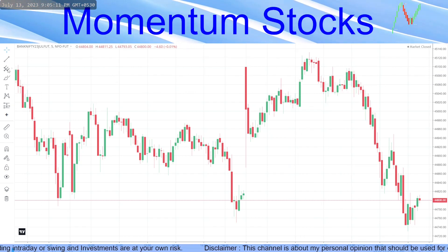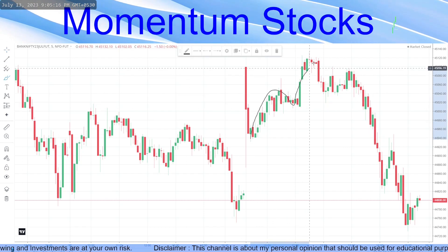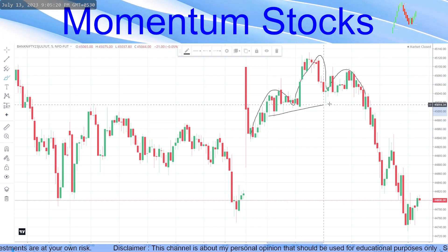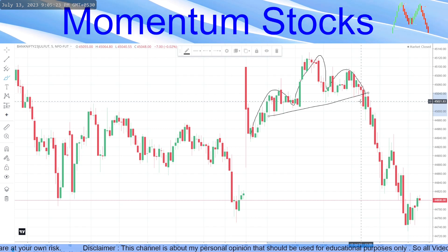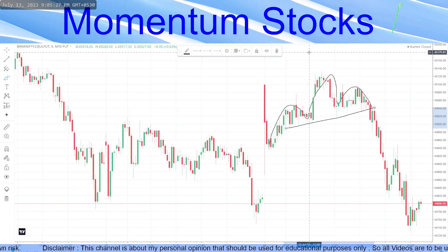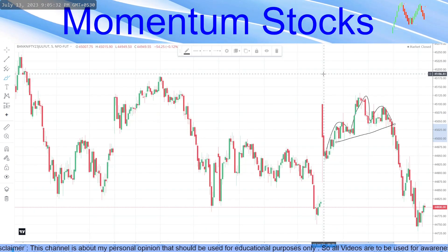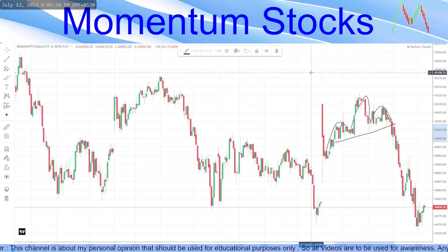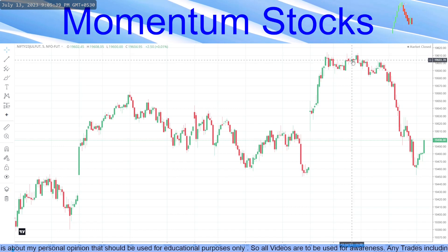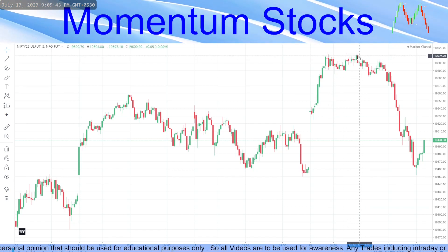At this level, if you notice, there was a head and shoulder pattern and there was a breakdown. Now what is important is where it turned. This was at 11:30. Watch this part of the video very carefully — at 11:30, Nifty was doing an almost double-top kind of pattern on Nifty.